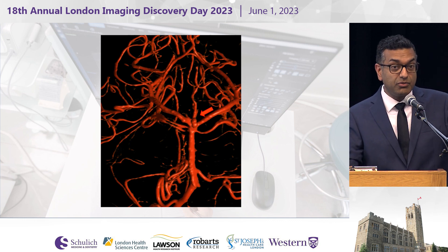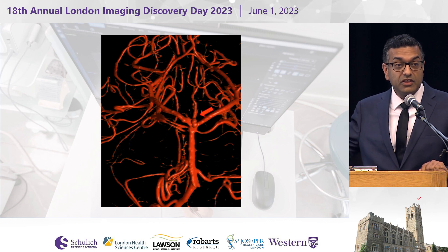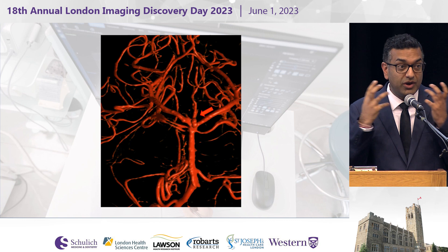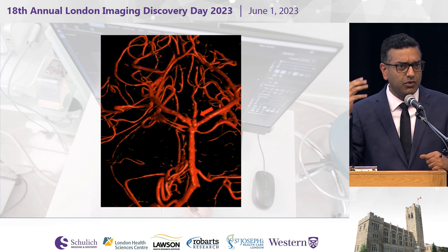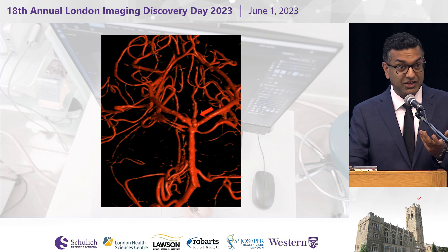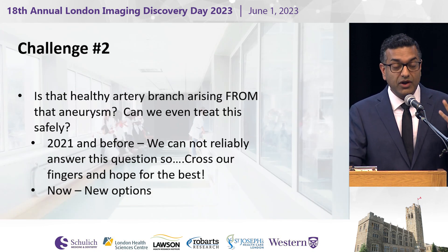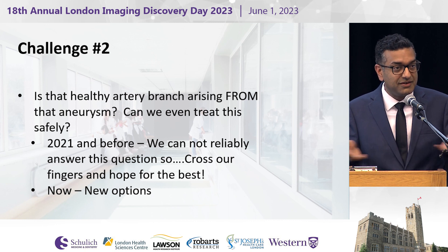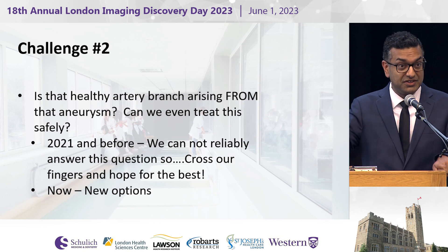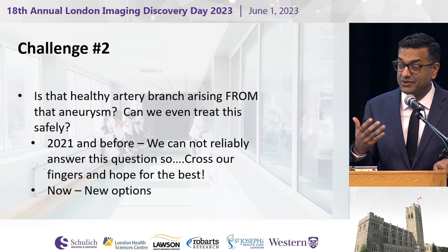We've identified a problem and what we think is the source. But there are other issues. If you look at where that red arrow is, just on top of it there's a branch sticking straight up — that branch is feeding a critical part of the base of our brain, our thalamus. Is that branch coming from the aneurysm or near the aneurysm? These are critical questions because if I'm going to go up there and block it off, am I going to cause some devastating collateral damage? On the old machine with equipment under repairs, we would have had no meaningful ability to resolve that question.